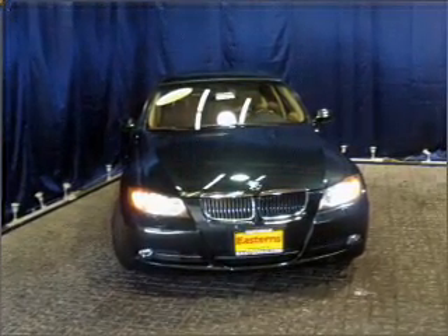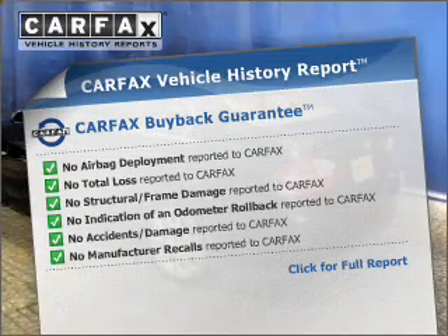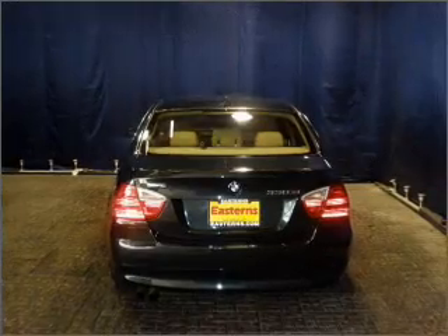Let the sunshine in with a sunroof. Rest easy knowing this vehicle comes with a Carfax Vehicle History Report from Carfax, the most trusted provider of vehicle information.